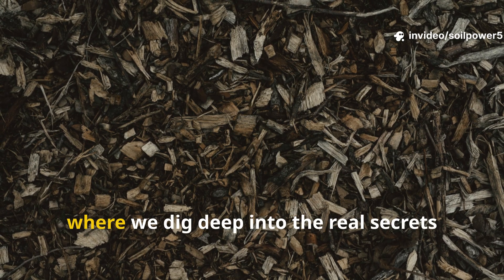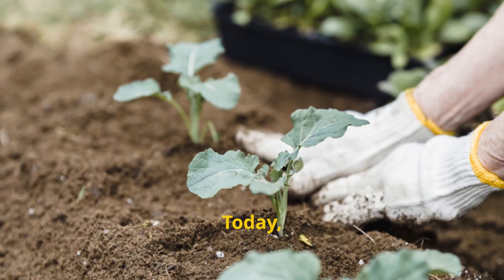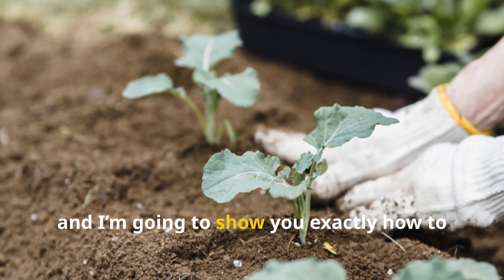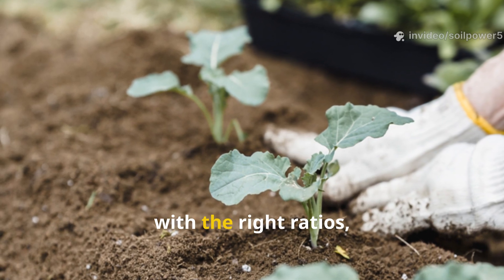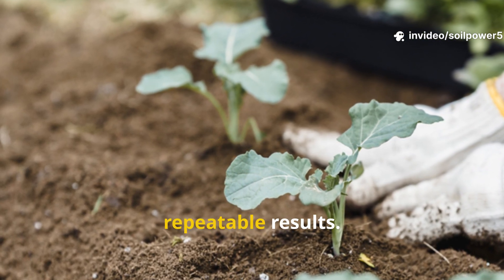Welcome back to Soil Power, where we dig deep into the real secrets that power thriving gardens. Today we're unlocking the Amish mulch secret, and I'm going to show you exactly how to use it — with the right ratios, right measurements, and real, repeatable results.